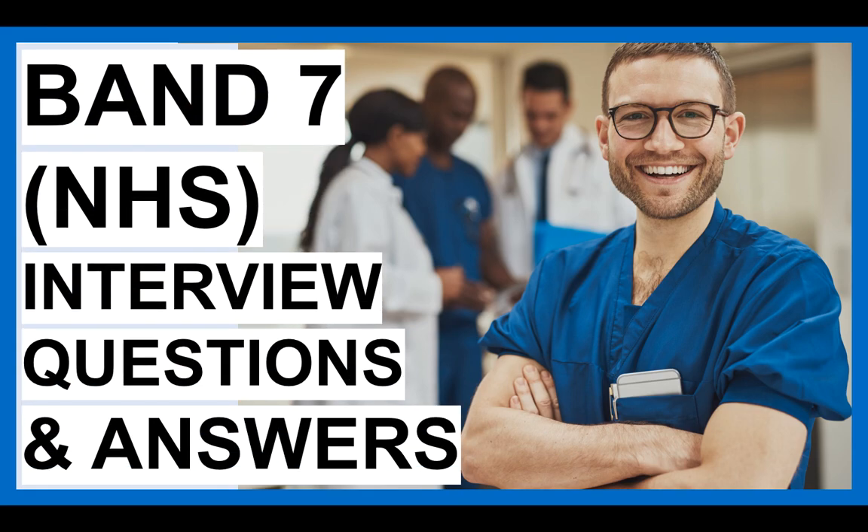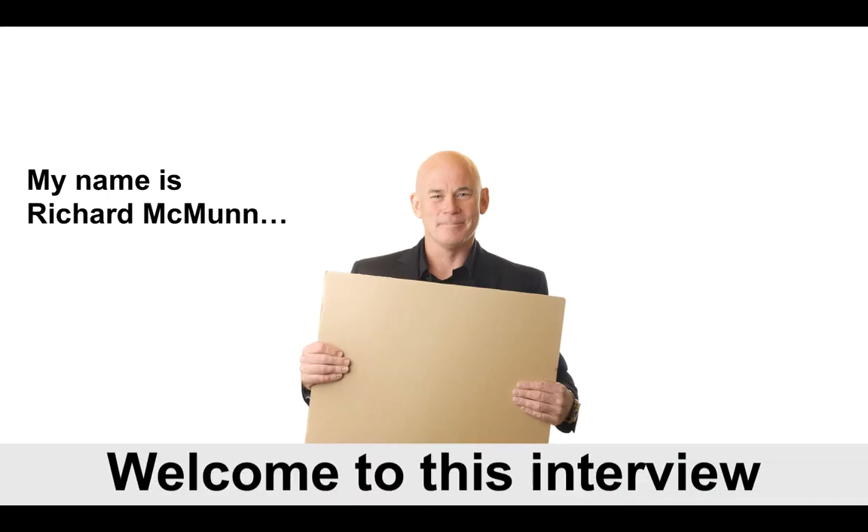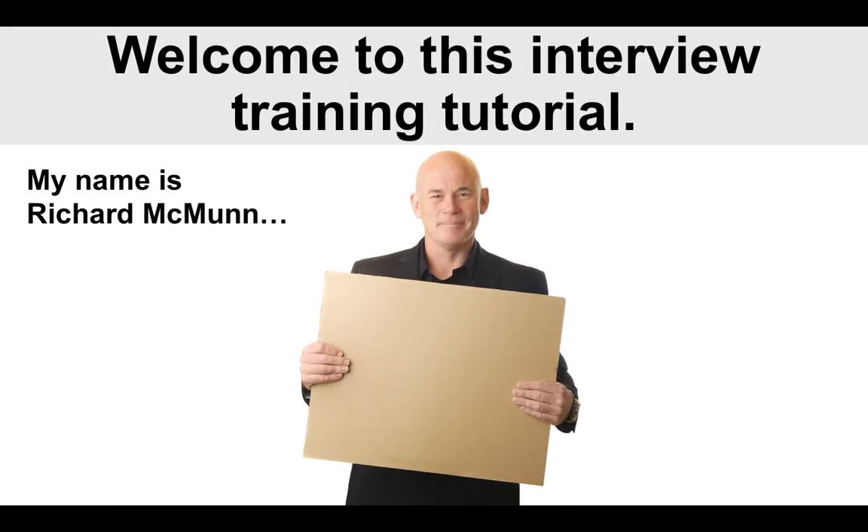Hello there! My name is Richard McMunn from the interview training company PassMyInterview.com, and in this tutorial I'm going to help you to pass a Band 7 interview for the NHS. This tutorial is relevant to all Band 7 roles within the NHS. I'm going to provide you with a number of sample interview questions for Band 7 roles, and more importantly, suggested high-scoring answers. Please do stick around and watch the tutorial from beginning to end, because I do feel it will make a big difference to your preparation.